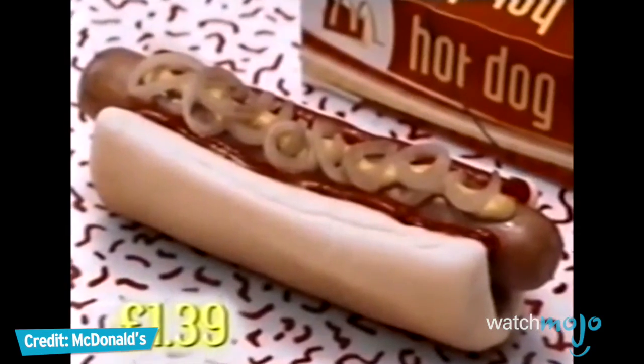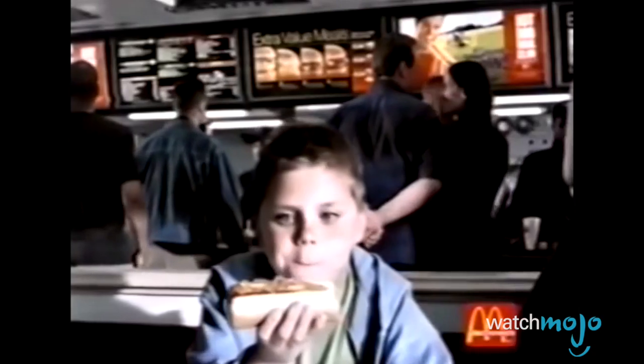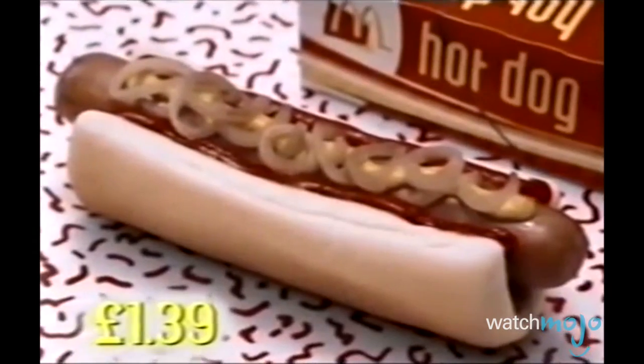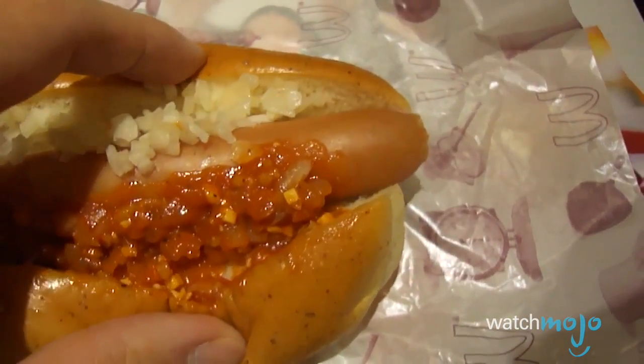Hot dogs are hot again and they're new at McDonald's. But time and time again, they just failed to catch on. There's even been an attempt to market a Chili McHot Dog in Japan.